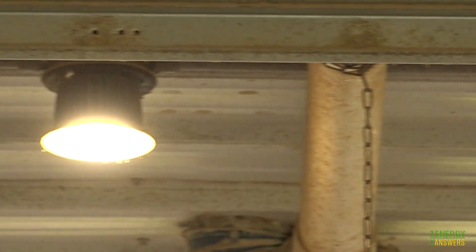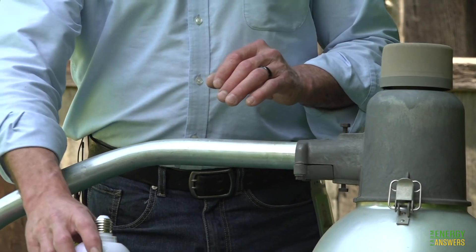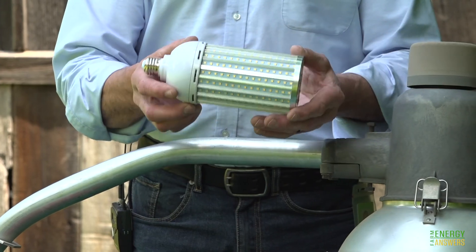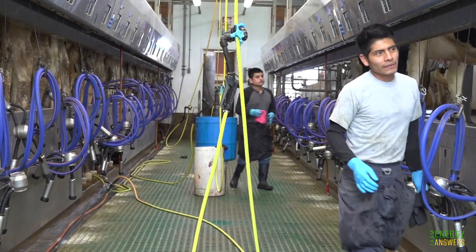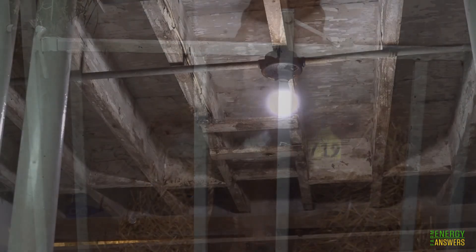We want to reduce our lighting load by about 50% overall, and we're getting close. LED stands for light-emitting diode, and it's a light with a much longer lifespan than other types of lighting. LED lighting was one of the best things to start with — it was very cheap to do, and you get a lot of bang for your buck. We have LED tubes like you use in old fluorescent-style bulbs, and we also have screw-in LED bulbs.